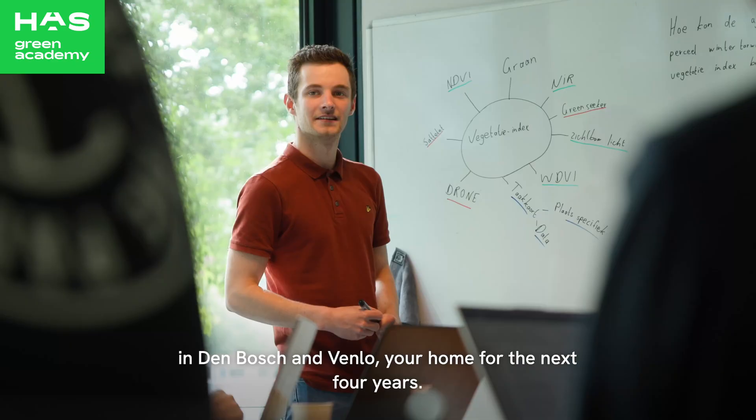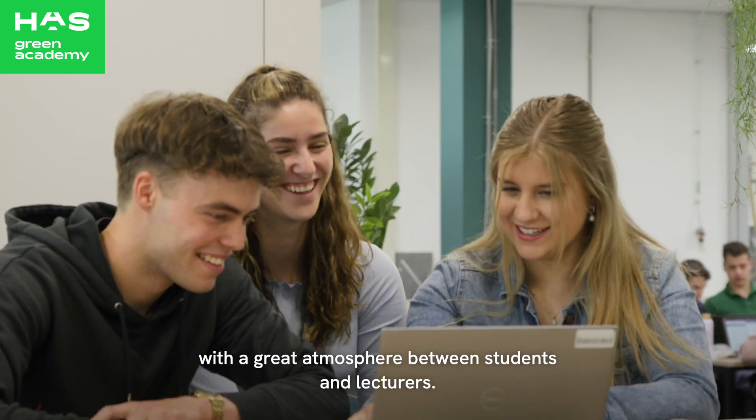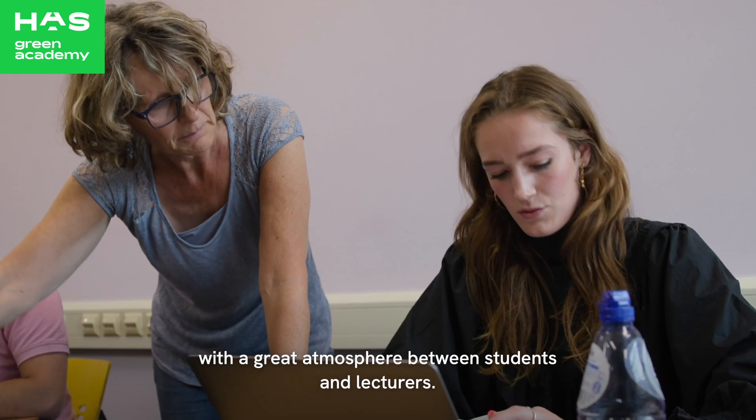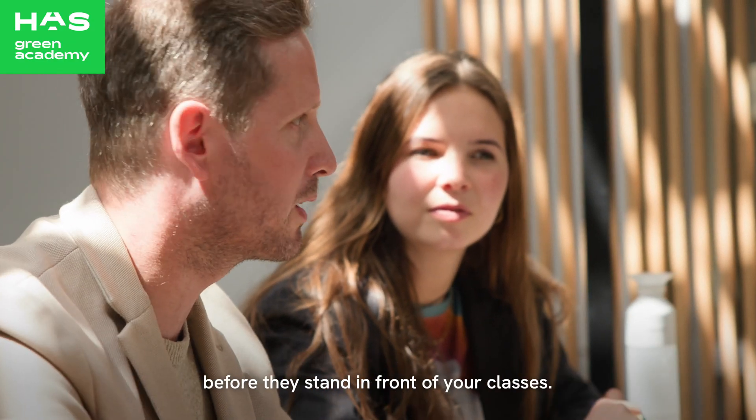Your home for the next four years. HAS is a personal university of applied sciences with a great atmosphere between students and lecturers. You will be taught by lecturers who have worked in the agro-food sector before — they stand in front of your class from day one.